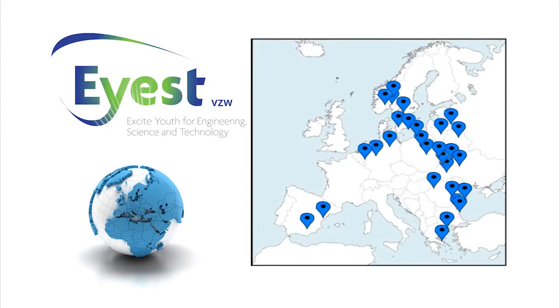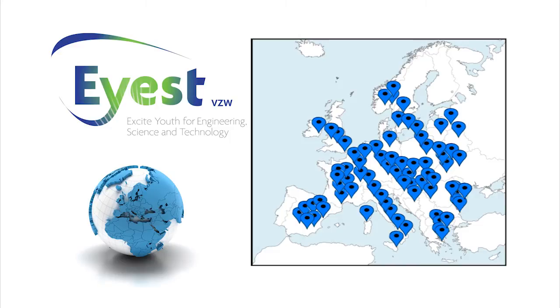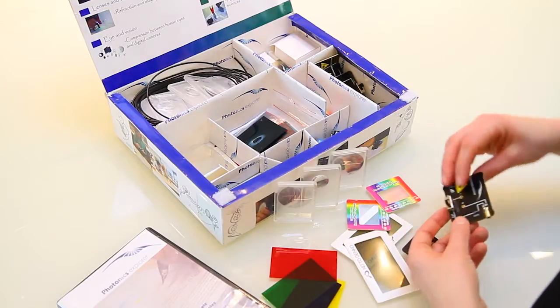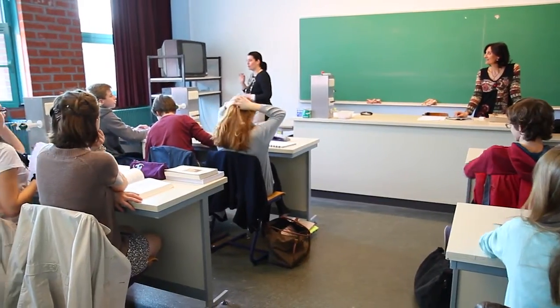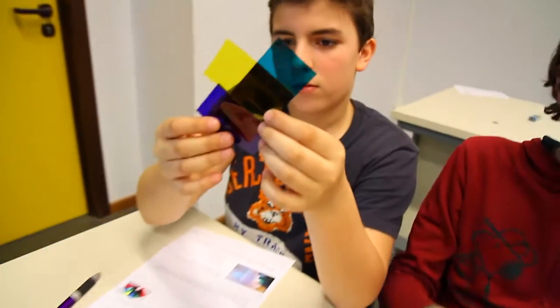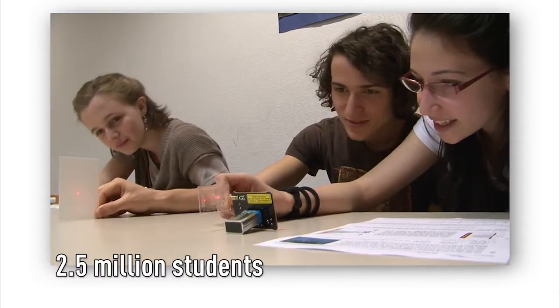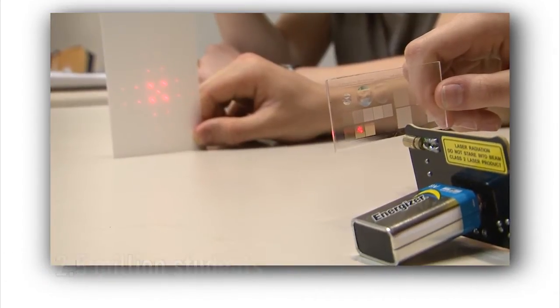A non-profit organisation, IEST, is responsible for the Europe-wide distribution of the Photonics Explorer. One kit costs 150 euros and can serve over 250 students in five years. With local and global sponsorship, we could reach 2.5 million students across Europe.